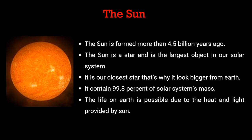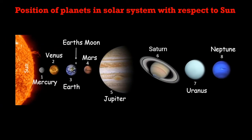The biggest and prime part of our solar system is the sun. The sun was formed more than four point five billion years ago. It is the largest object in our solar system and our closest star, which is why it looks bigger from Earth. It contains 99.8 percent of the solar system's mass. Life on Earth is possible due to the heat and light provided by the sun.